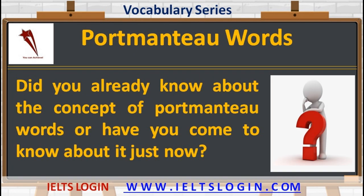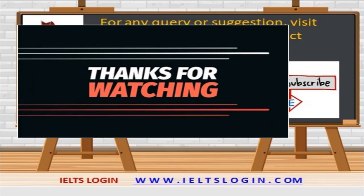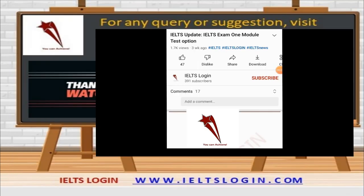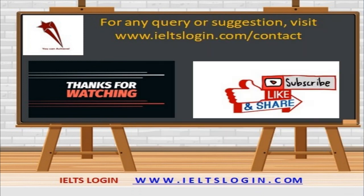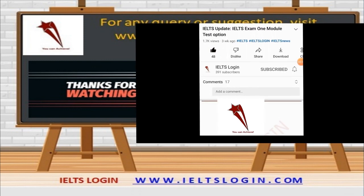Did you know about the concept of portmanteau words, or have you come to know just now? Please do let us know in the comment section below. That's all from our side for the time being. Thank you so much for your cooperation and support. If you liked today's lesson, please like, share, comment, and subscribe to the YouTube channel IELTS Login. Hit the like button for the latest updates and notifications, and set the settings to all.